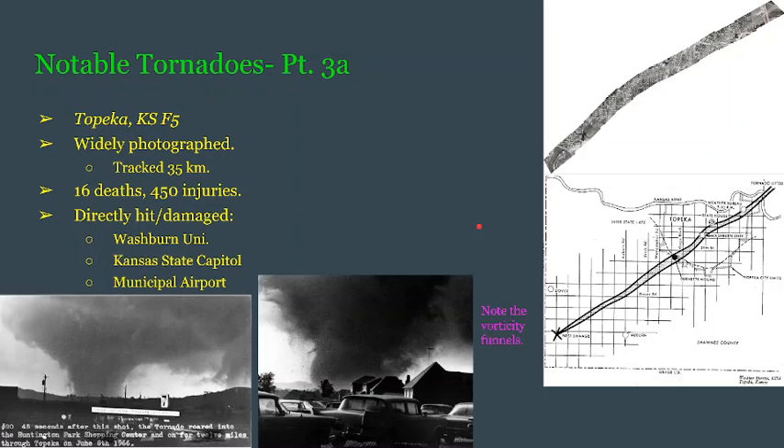This has been widely photographed. A picture was taken only 45 seconds before it would go on to hit Topeka — relatively early in its lifetime. The photograph to the right is quite notable because you can see some vorticity funnels or vorticity noodles coming out of the side of this tornado, not seen in the left-hand side photo.